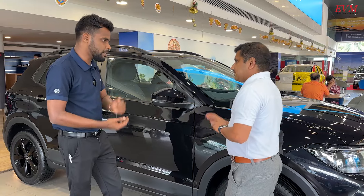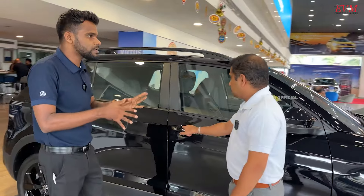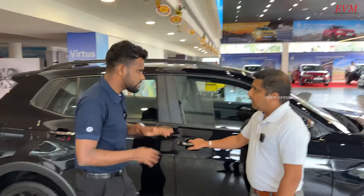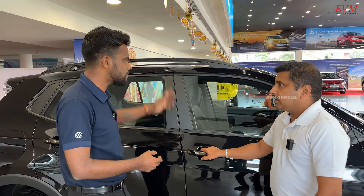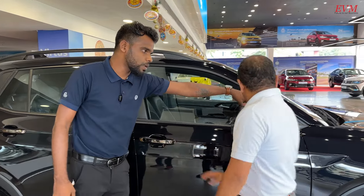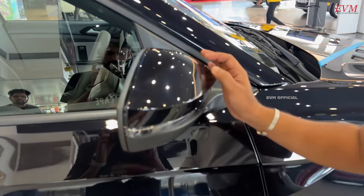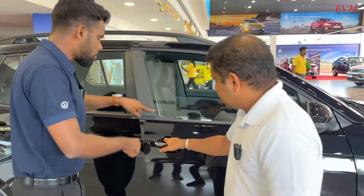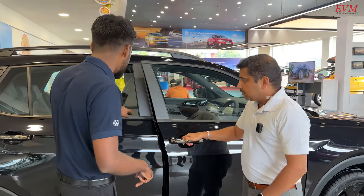In the GT Line, we don't have dual-tone colors — it's a single color only. There's no GT Sport dual-color option; it's a single color. The mirrors are body-colored, not black. It's also not de-chromed — the chrome elements are retained, unlike the GT Sport.